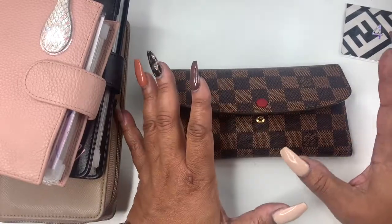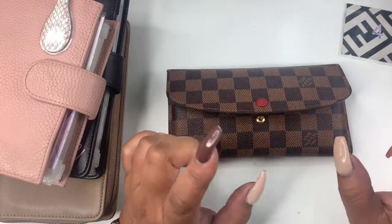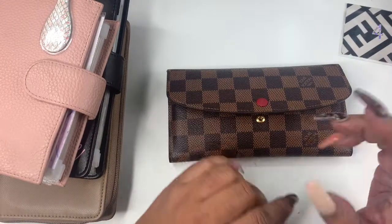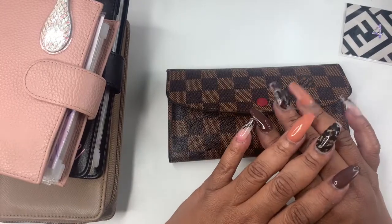Hey everyone and welcome to Norris Cove. I'm Yoshida and today we are doing another cash stuffing low income. If that is something that you would be interested in, stay tuned.